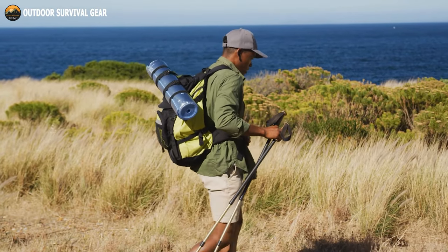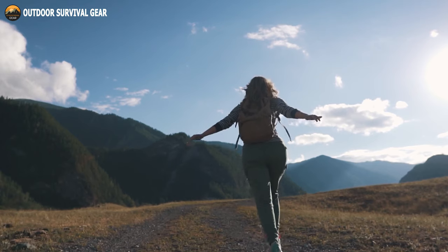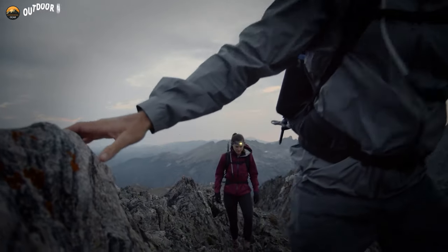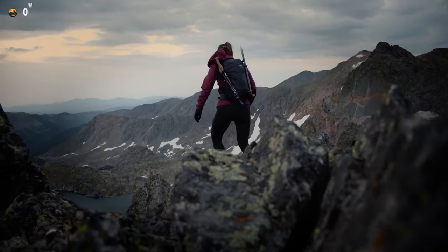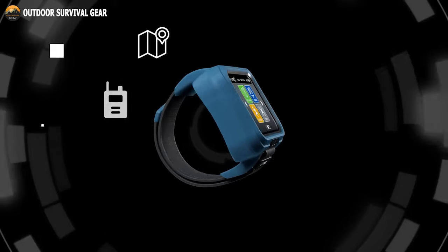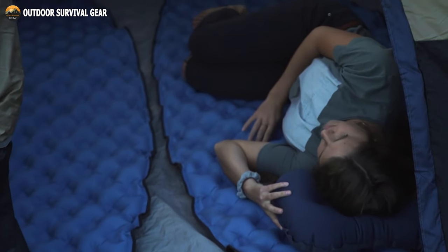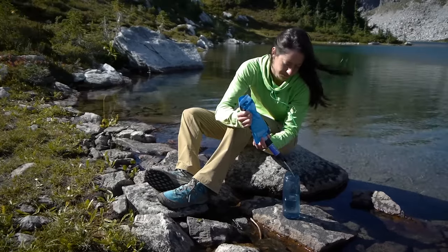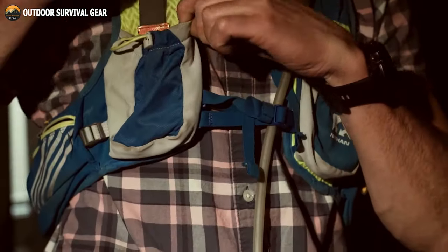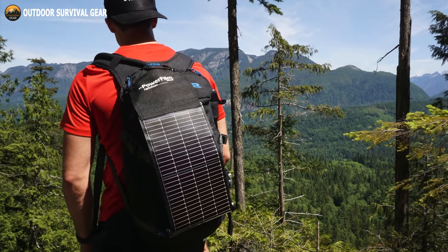Embarking on a hiking adventure is a thrilling experience, where the great outdoors beckon with their majestic beauty. To enhance your hiking escapades and make them even more enjoyable, a range of innovative gear and gadgets have emerged on the market. From high-tech navigation devices to ultra-lightweight camping gear, these nine coolest hiking companions are revolutionizing the way we explore nature. Get ready to discover the coolest hiking gear and gadgets.